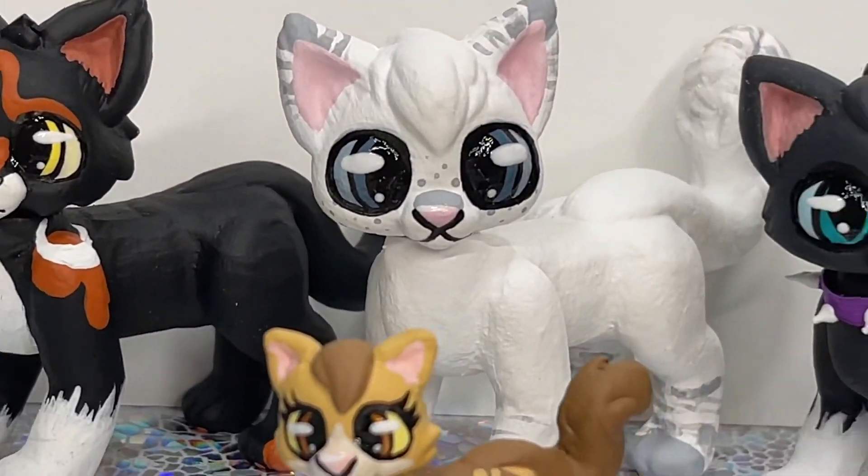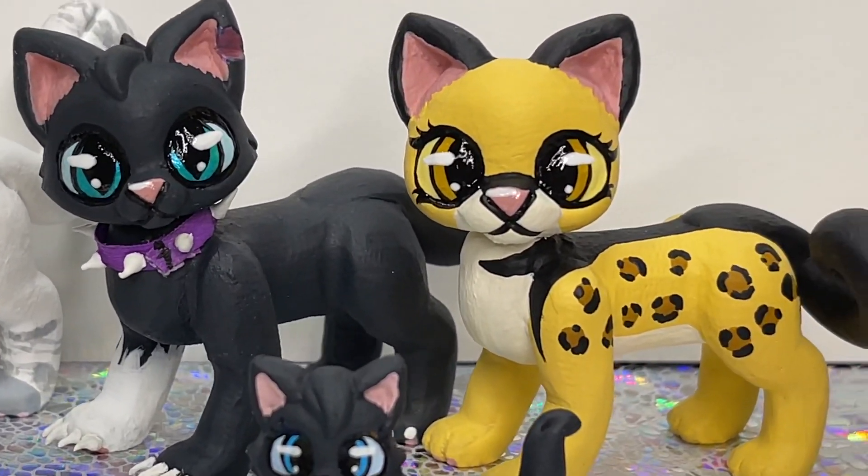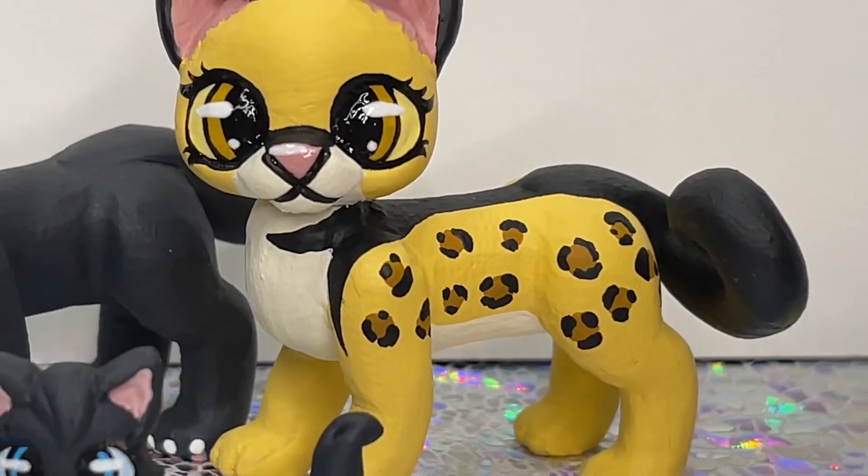This is an apprentice-sized Sole, an apprentice-sized Cloudtail, an apprentice-sized Scourge with a purple collar, and an apprentice-sized Leopardstar. Look at her with her pretty spots.